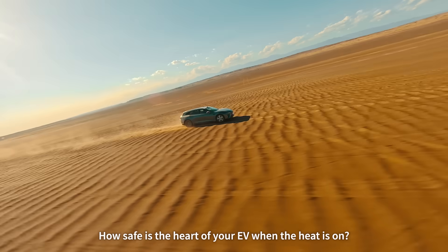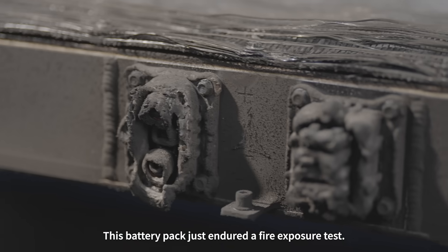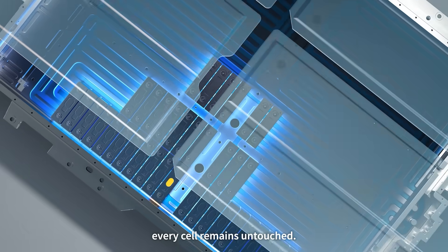How safe is the heart of your EV when the heat is on? This battery pack just endured a fire exposure test. The casing is scorched and blackened, but inside, every cell remains untouched.